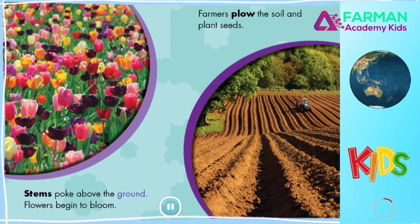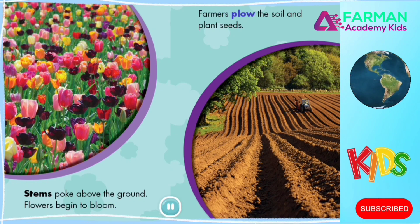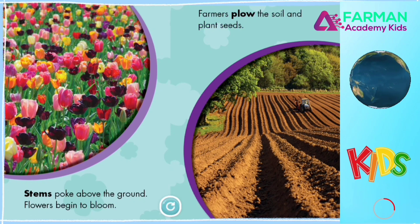Stems poke above the ground. Flowers begin to bloom. Farmers plow the soil and plant seeds.